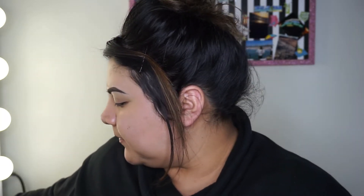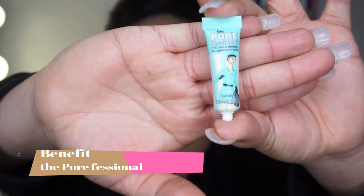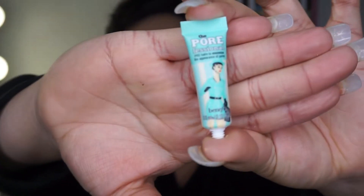Today I'm going to start off with my primer. This is the Porefessional from Benefit. I'm just going to put that all over my face.